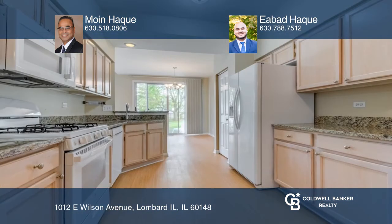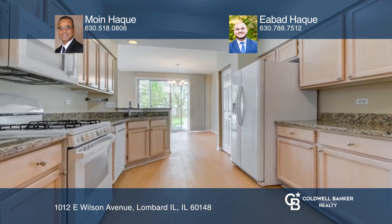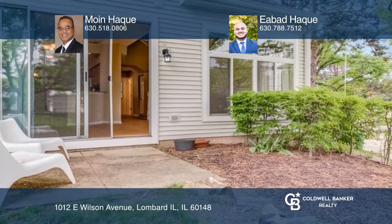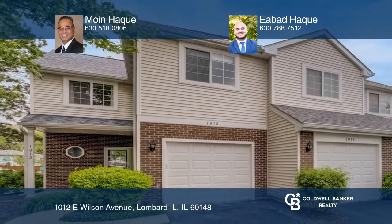Enjoy the proximity to all of the shopping and dining on Roosevelt Road, and just minutes away from I-355 and I-88. Moyn-Hawk and Ibad-Hawk are ready to show you your new home.